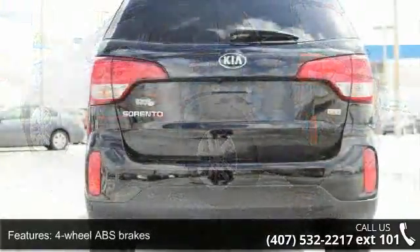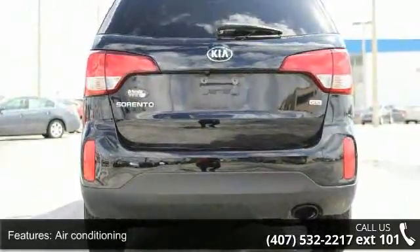automatic transmission, Bluetooth, in-dash clock, cruise control, and front wheel drive.